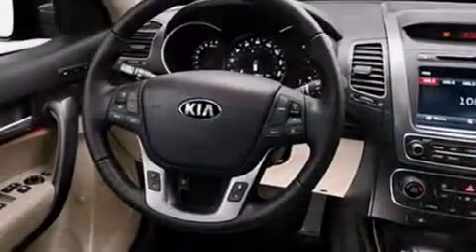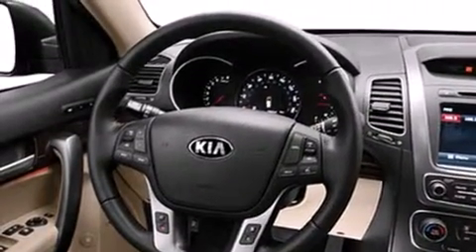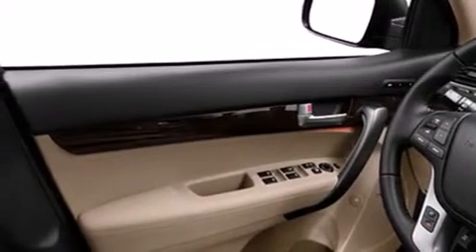Its top features include a rear-view camera, heated seats, satellite radio, roof rails, and traction control and stability control systems.